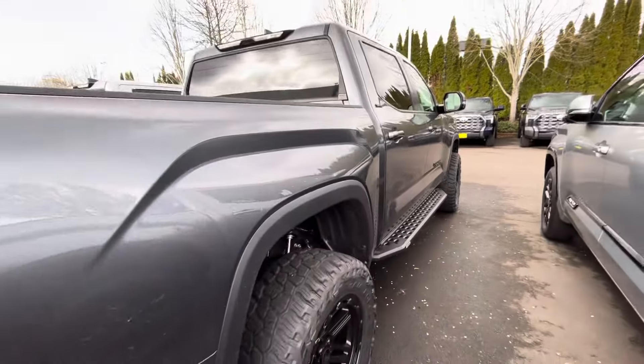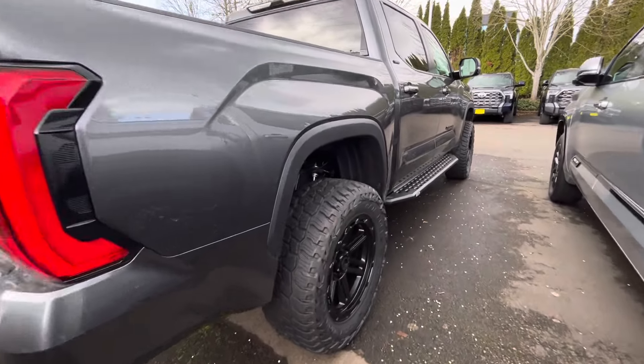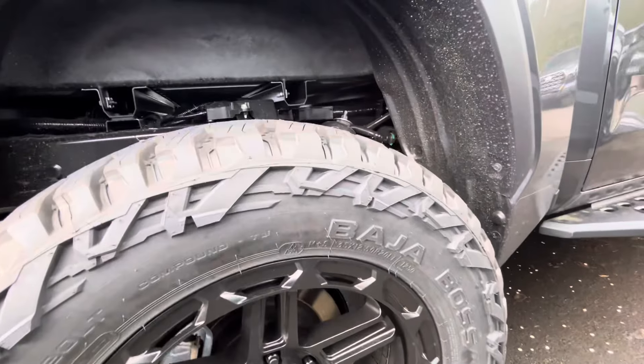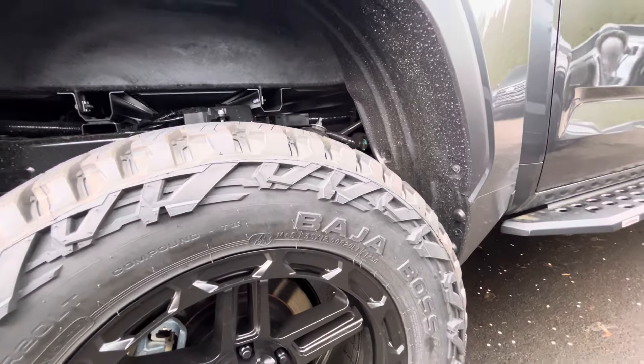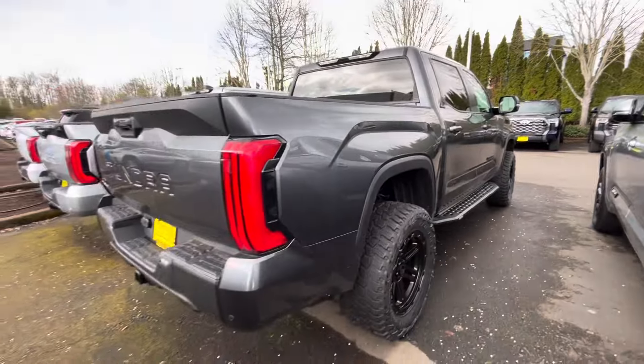They really like running the Baja Mickey Thompsons down here. Let's see what size tire — they put 20s on these. So we've got 35x12.50x20s, 35s on this big Tundra.